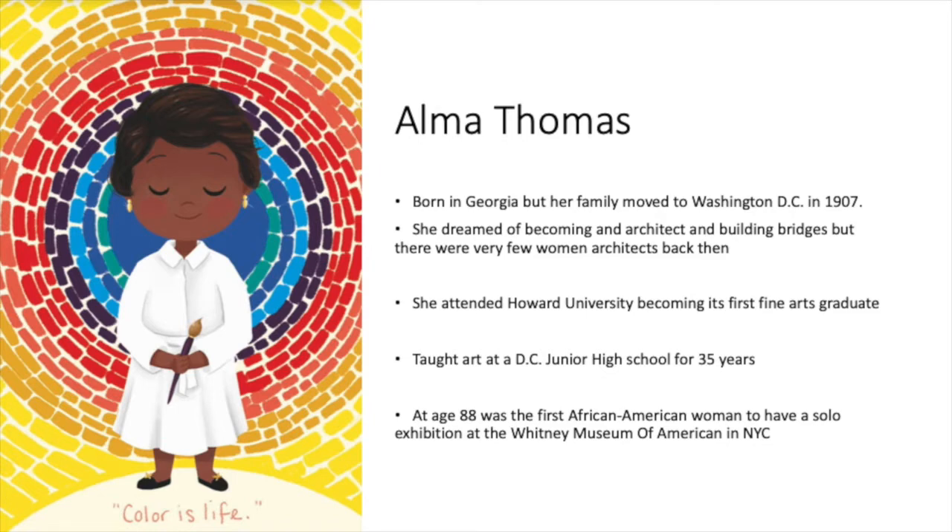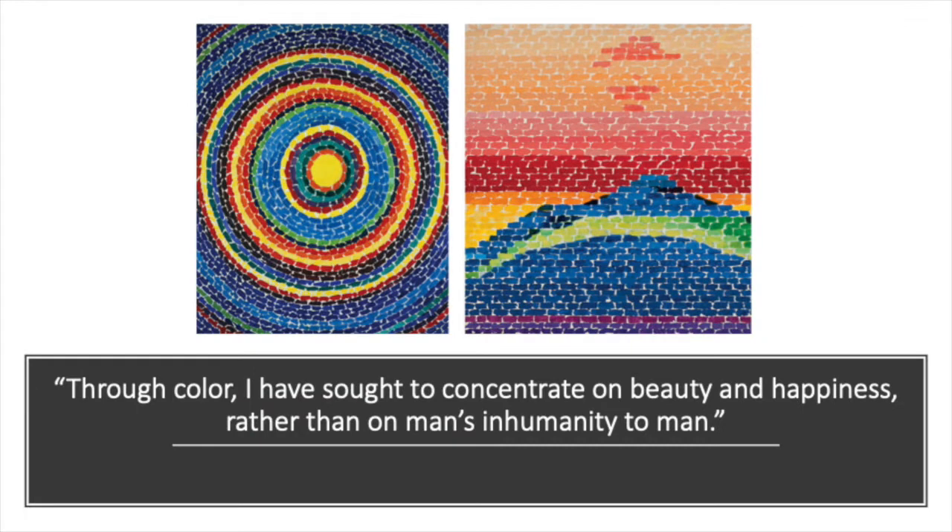So let's take a look at some of her paintings. Here are two of them, and here's a quote by Elma Thomas. Her paintings are very simplified and abstract, but they may remind you of things that you know. The one on the right reminds me of maybe a mountain landscape with a setting sun. This other one might remind you of a flower or the sun when it's first coming up into the early morning sky.